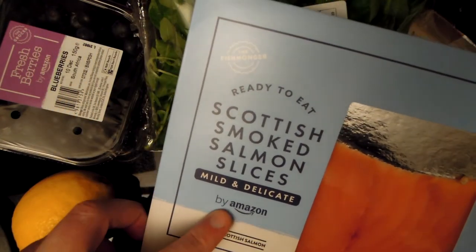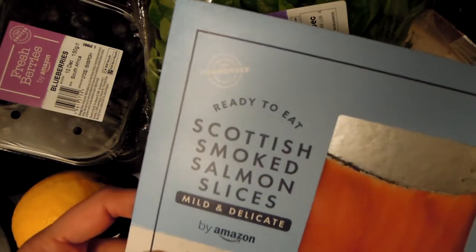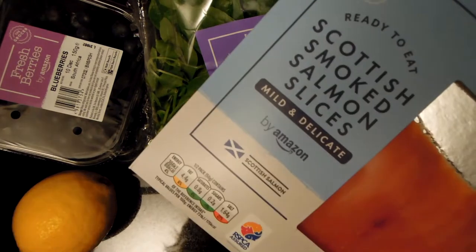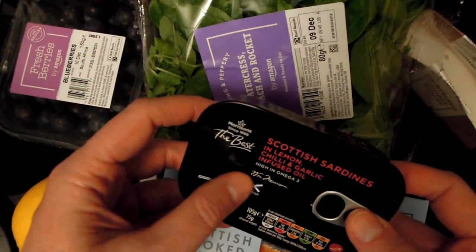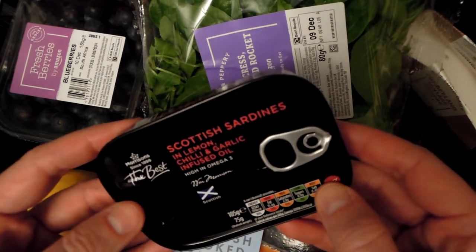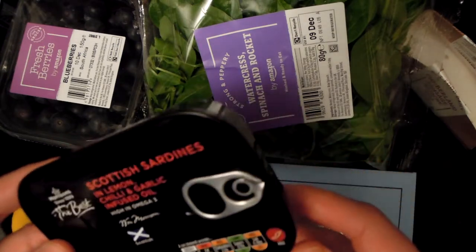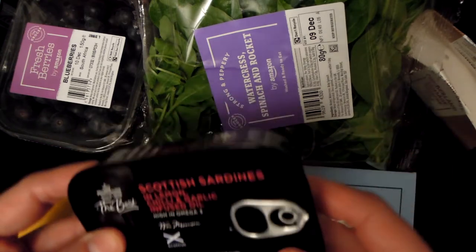For example, this smoked salmon is very nice, and it says 'by Amazon.' I don't know if Amazon actually makes salmon themselves - probably not - but they've got the packaging sorted. They have a lot of Scottish branded products. I've also found these very interesting sardines, which actually show that they are from Morrisons. So it's not a secret that they've teamed up with Morrisons - it's some kind of partnership. There's a lot of Morrisons products in this Amazon store, so if you like Morrisons and you don't have a store near you, Amazon can bring these products to you.